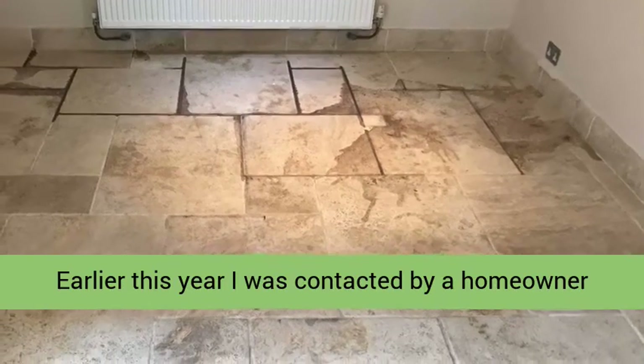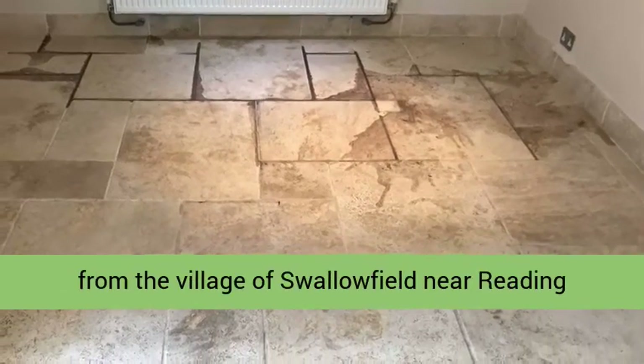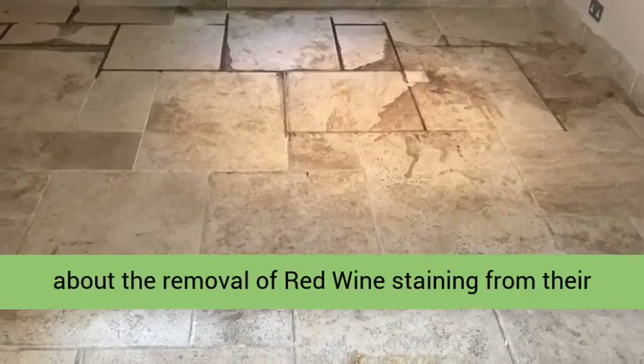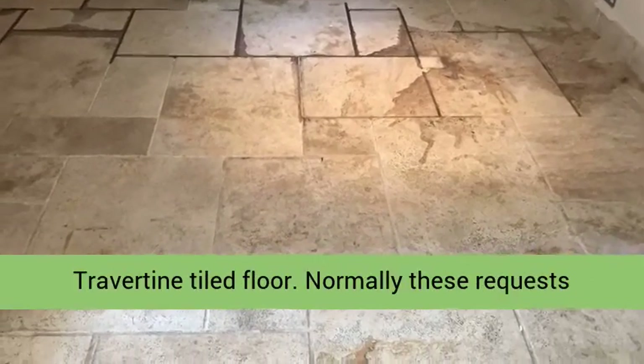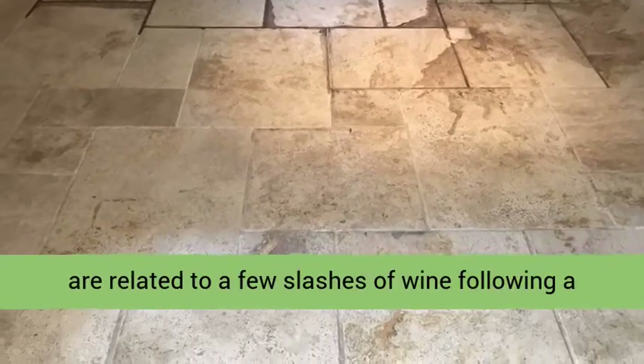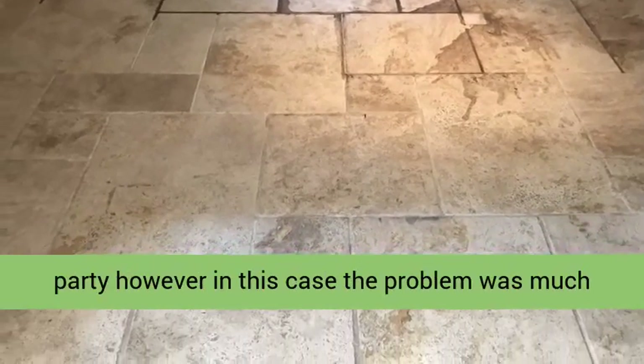Earlier this year I was contacted by a homeowner from the village of Swallowfield near Reading about the removal of red wine staining from their travertine tiled floor. Normally these requests are related to a few splashes of wine following a party, however in this case the problem was much bigger.